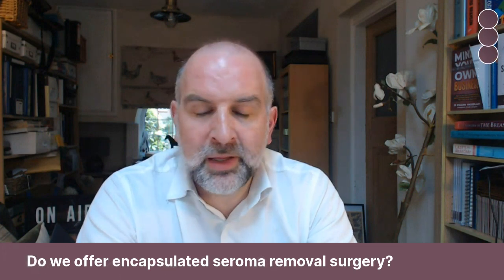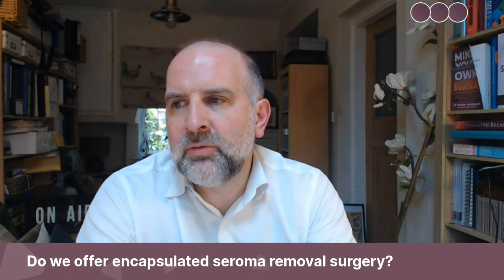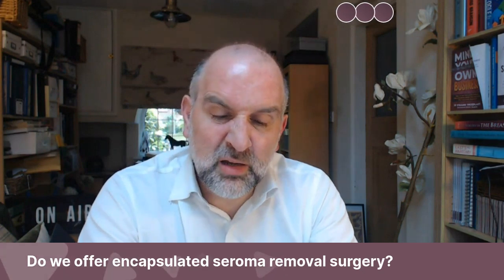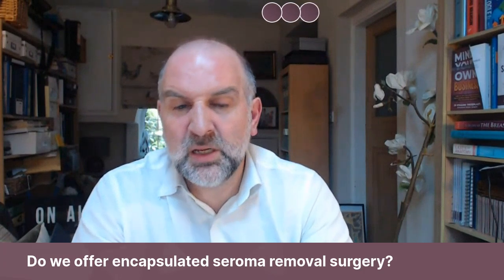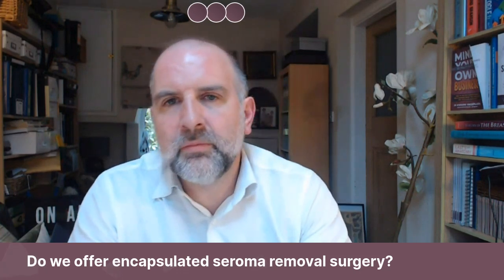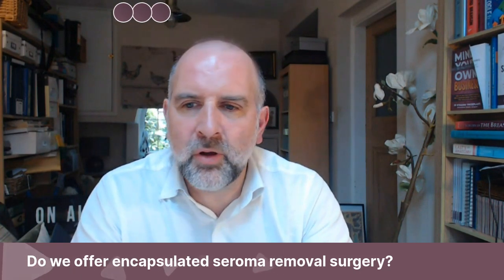But if you've had surgery with us and you've got an encapsulated seroma, absolutely yes we would do it. As I say, it's an extremely rare problem that I hardly ever see. Certainly with tummy tucks, I don't think I've ever had one, but it is out there — it's not extremely rare, but it's definitely not a common thing.